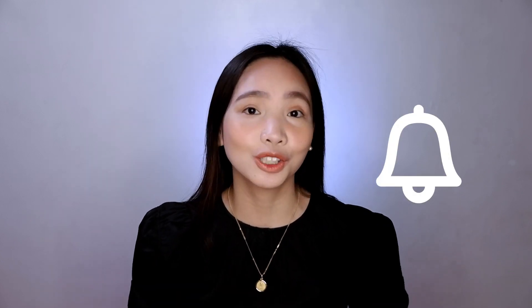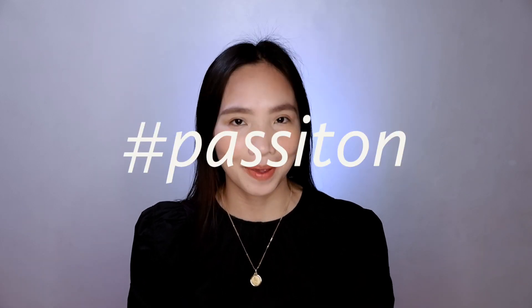Also guys, please do not forget to subscribe to my channel if you haven't already and hit the notification bell so that you'll be notified whenever I have new videos. If you are interested, stick around because I'm here to pass it on. I will be unboxing the wearable air purifier that we got online. I'll place the link in the description box so you can also check it out.